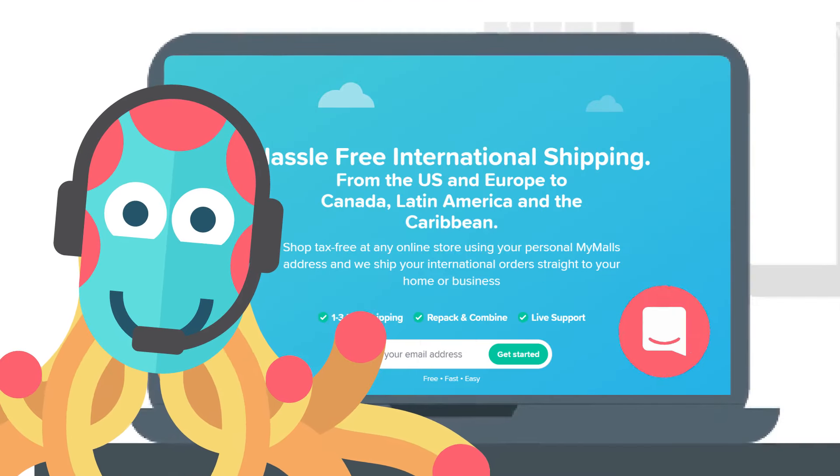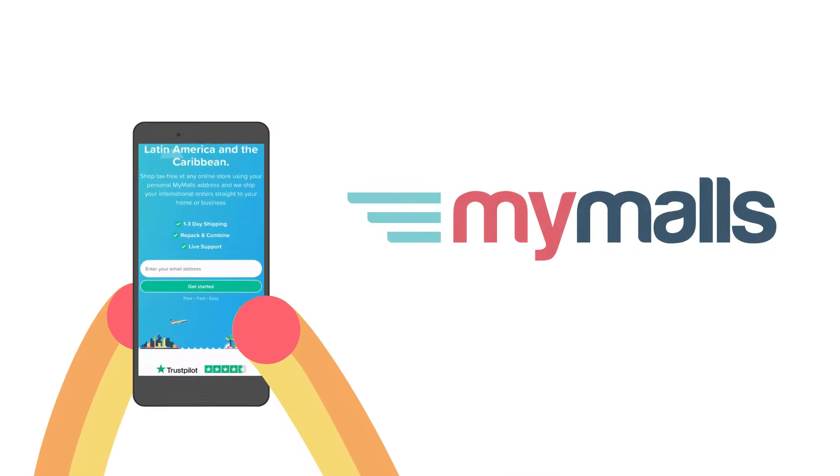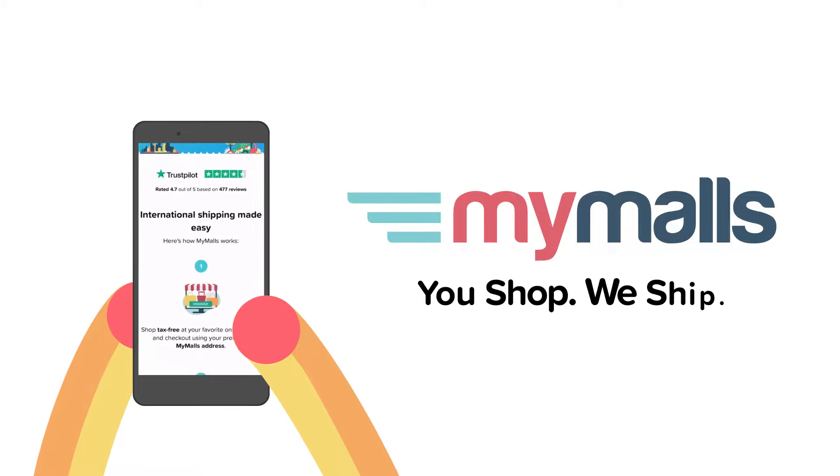Do you need help? Simply chat with us. Sign up and start shopping today — it's really that easy. You shop, we ship.